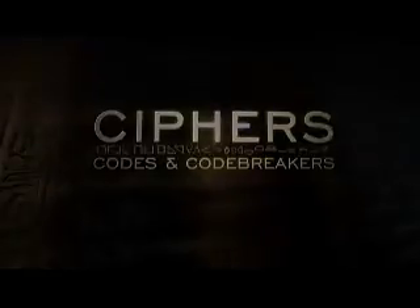Cryptology is the science of secret communications. It has two parts: one is cryptography, and one is cryptanalysis, and the two together become cryptology.